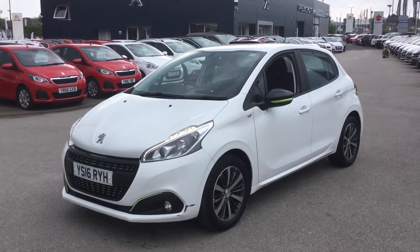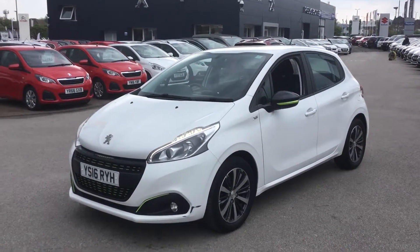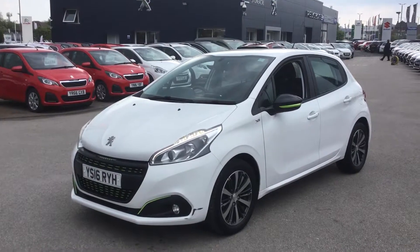If you'd like to book a test drive on this car, you can call us on 01246 450 450. I've been Tom from Persia and Chesterfield, thank you for watching.